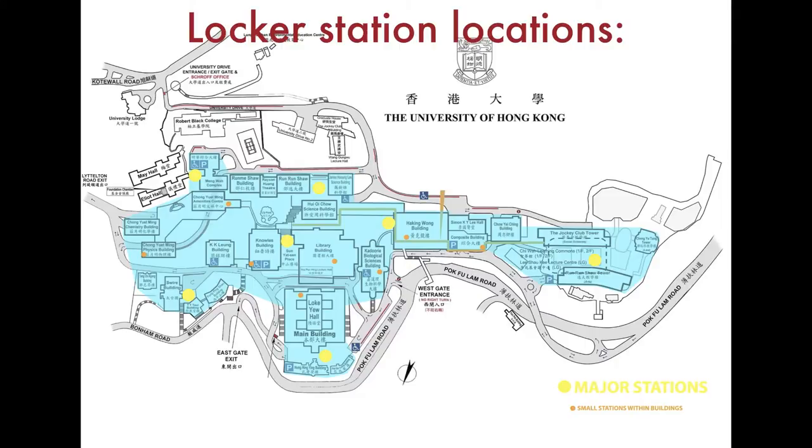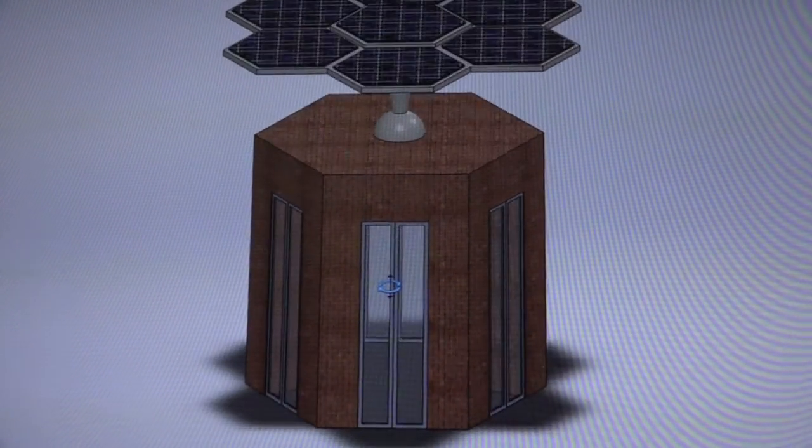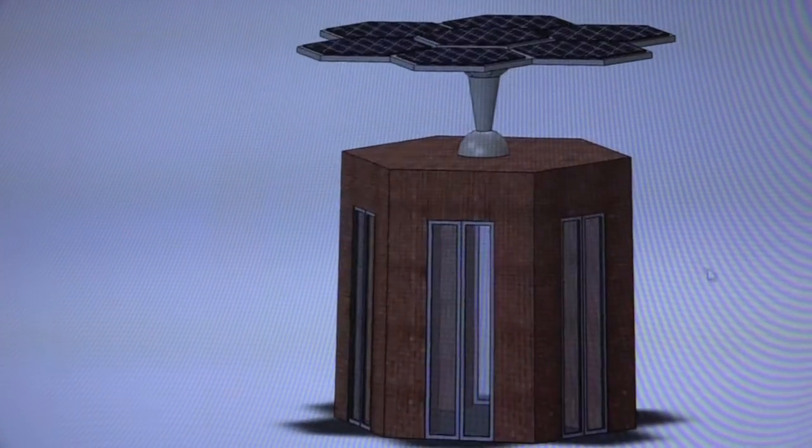Our locker conveyor belt is inspired by the transport system in plants. Students and staff can access their personal locker via locker stations around campus. There are six cabins in each station, allowing six people to access their lockers at one time.